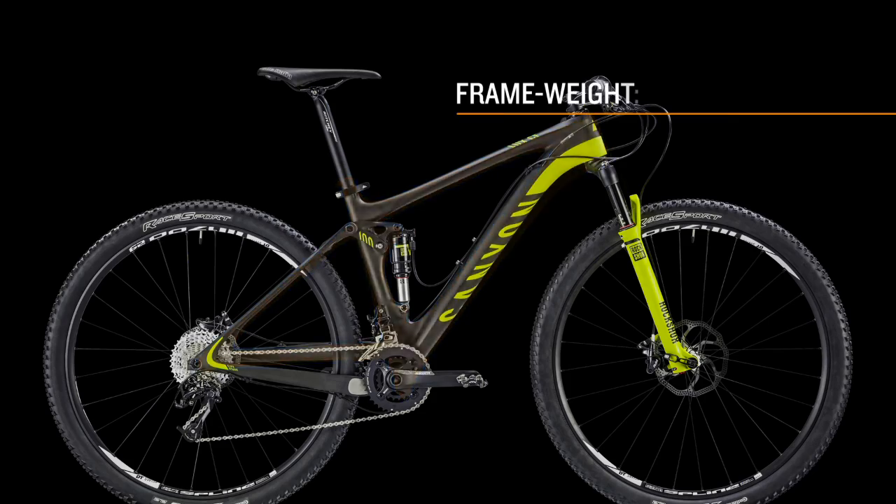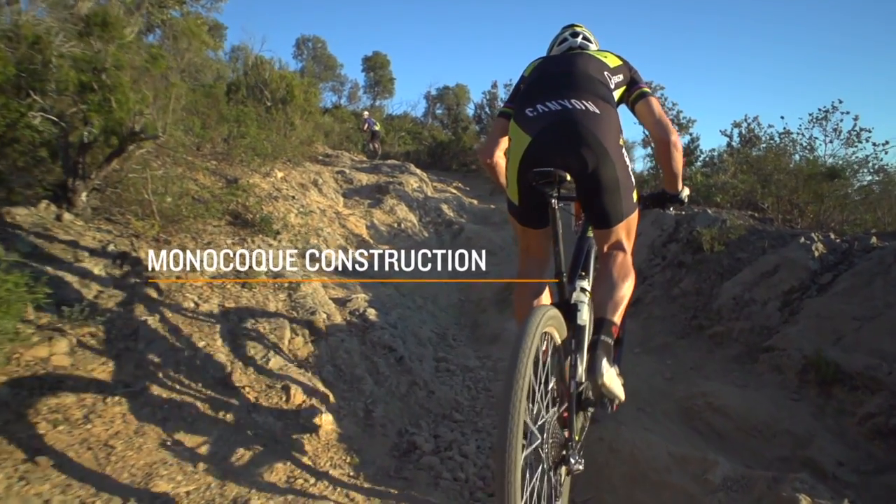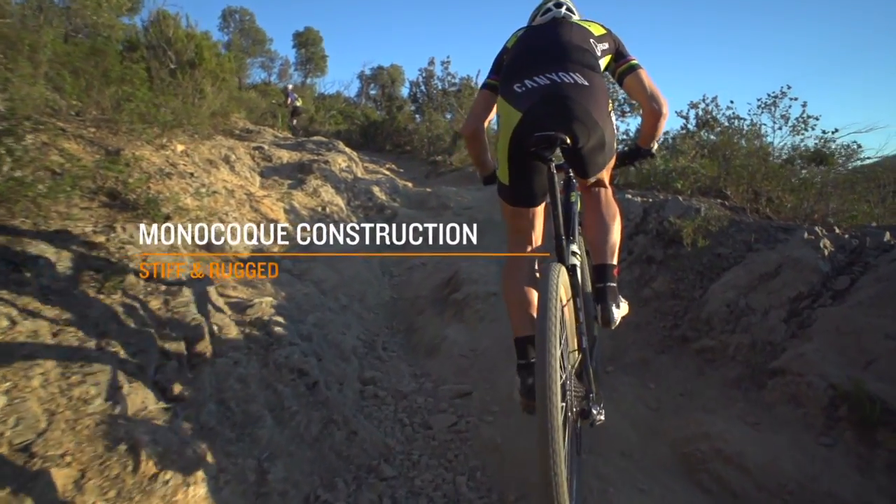The carbon frame weighs just 1,820 grams. Thanks to its quality Monaco Q construction, the Lux CF is prepared for every challenge.